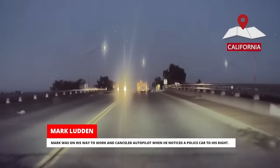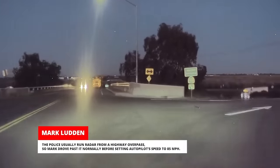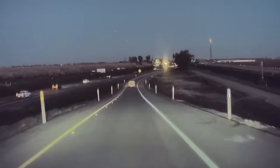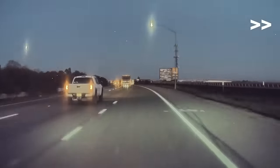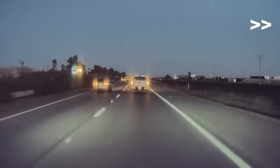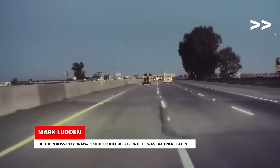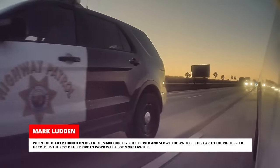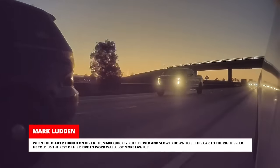Mark was on his way to work and cancelled autopilot when he noticed a police car to his right. The police usually run radar from a highway overpass so Mark drove past it normally before setting autopilot's speed to 85 miles per hour. What he failed to notice was that the police were right behind him. He'd been blissfully unaware of the police officer until he was right next to him. When the officer turned on his lights, Mark quickly pulled over. He told us the rest of his drive to work was a lot more lawful.